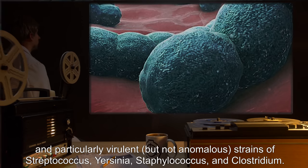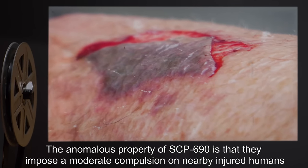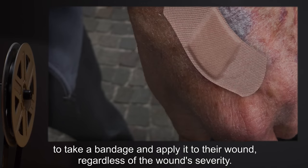These microcapsules contain a mixture of highly concentrated anticoagulants — heparin, iridin, brotifalcum — and particularly virulent but not anomalous strains of Streptococcus, Yersinia, Staphylococcus, and Clostridium. The anomalous property of SCP-690 is that they impose a moderate compulsion on nearby injured humans to take a bandage and apply it to their wound, regardless of the wound severity.